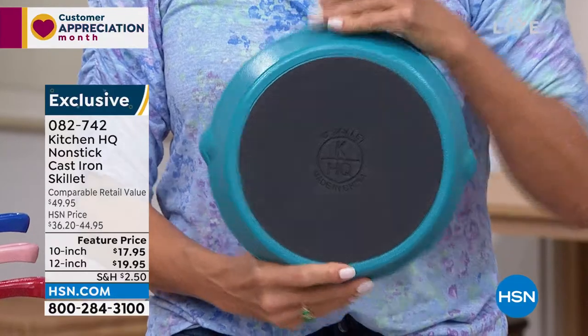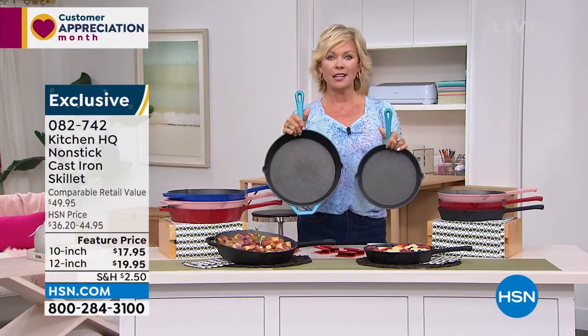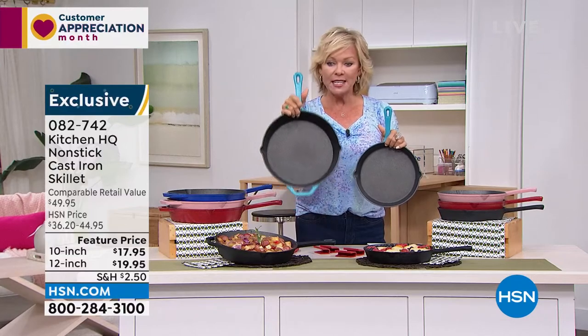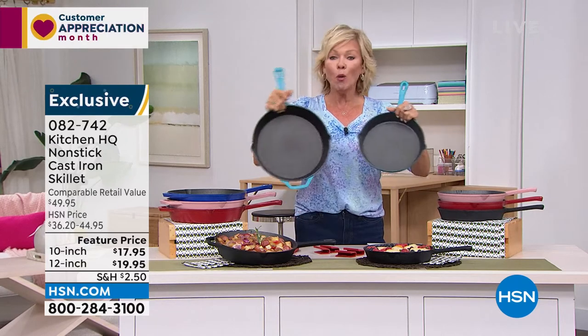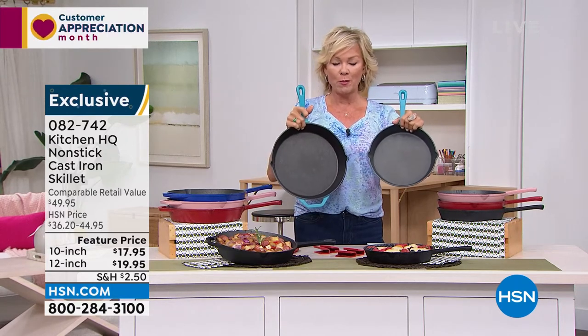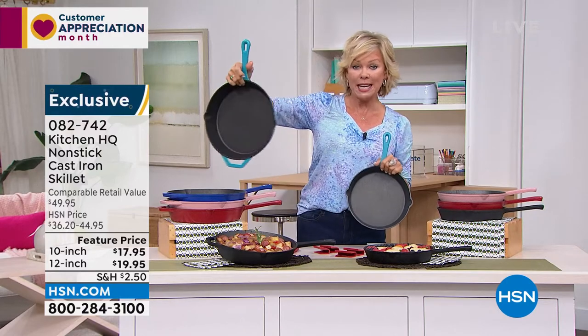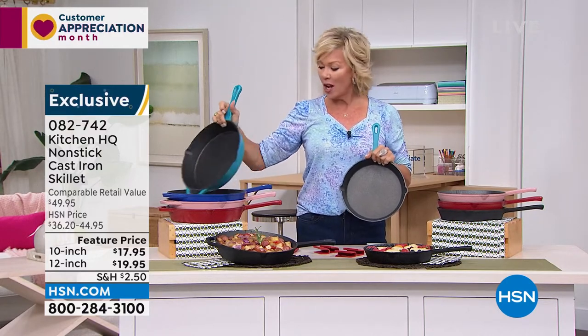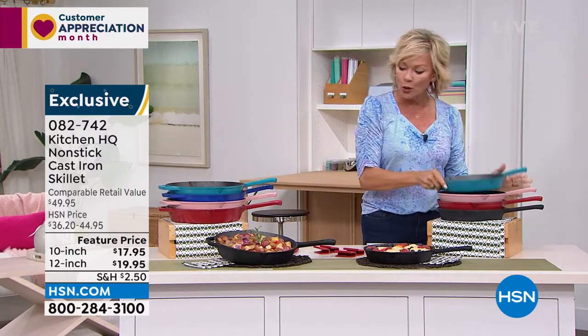You could get the 12-inch at $19.95. On a normal day, these are $45. This is better than a 50% off sale. You could actually get both of these — both very important sizes, the 10 and the 12-inch — for less than the price of just the big one on a normal day. So talk about daily deals right here.